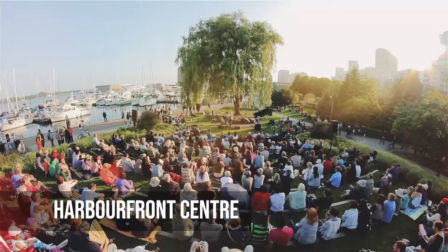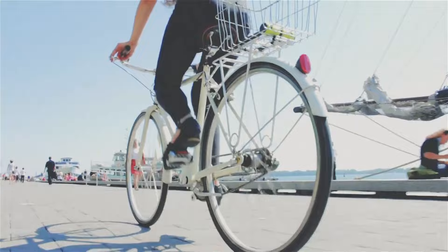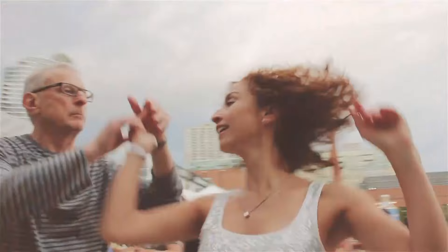Harbourfront Centre is a cultural complex on Toronto's waterfront that celebrates art, creativity and the community. It offers a unique mix of culture and leisure on the shores of Lake Ontario with its beautiful lakeside location, wide range of programs and lively atmosphere.